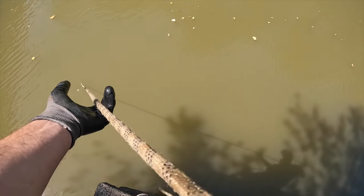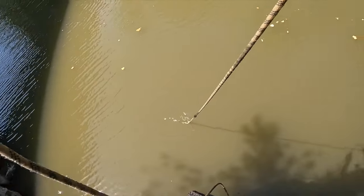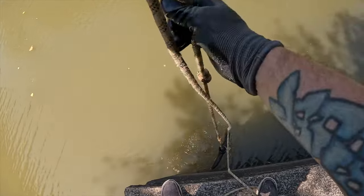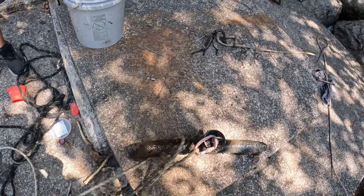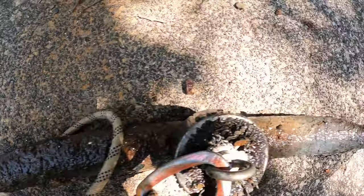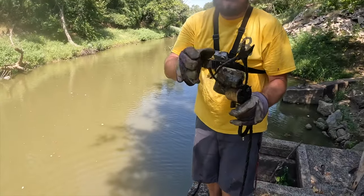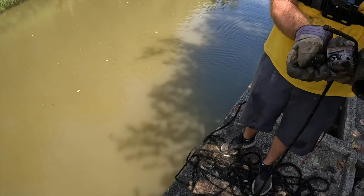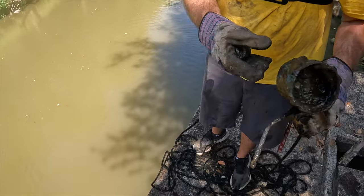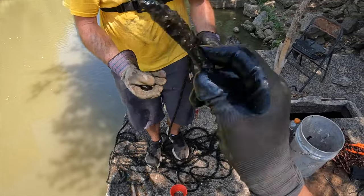I tossed out and got something heavy on my very first throw from the new spot. Pulled it up - it's another pipe. Not bad for a first cast! Chance found some pliers, a giant socket, and what looks like an oil filter. Pretty cool finds right off the bat.